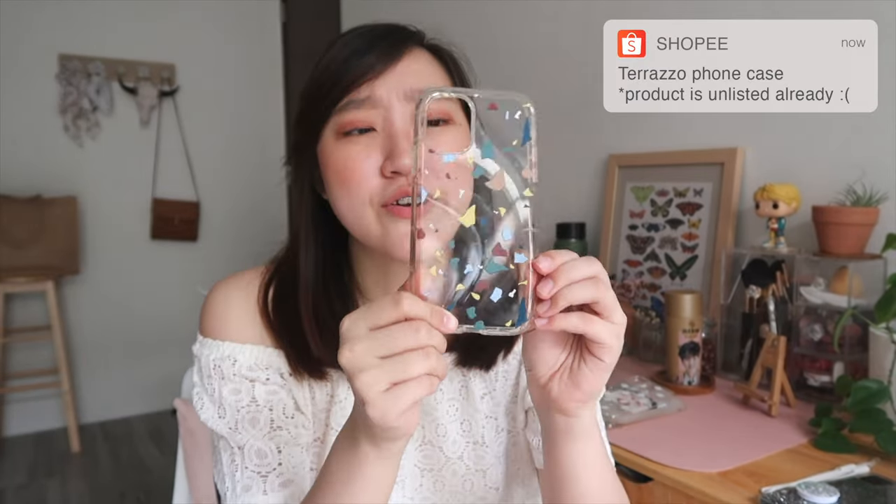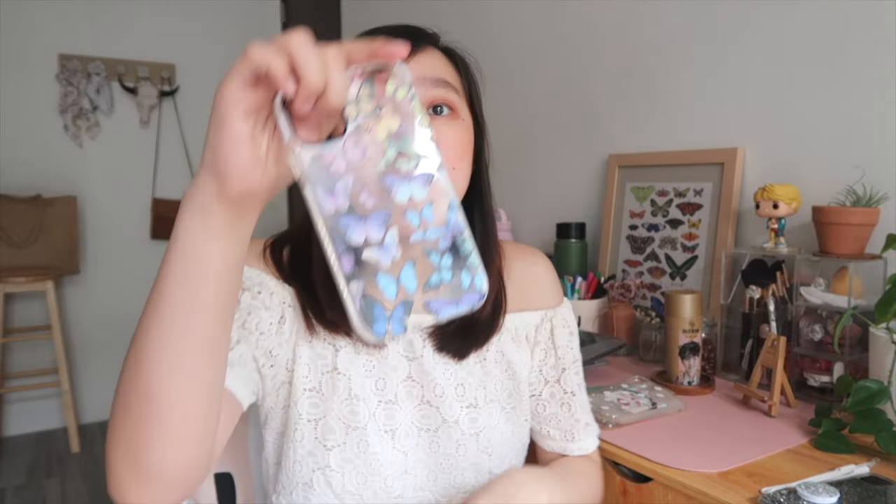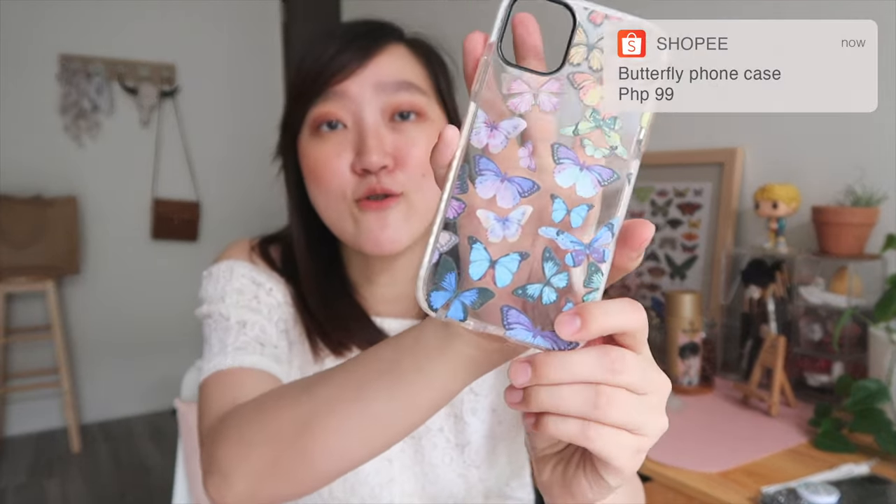Lastly for the shockproof cases: first one is a speckled type of phone case — I'll double check the link but I can't find it anymore. Next is a line art face doodles case which I really like. And then there's a butterfly phone case as well.